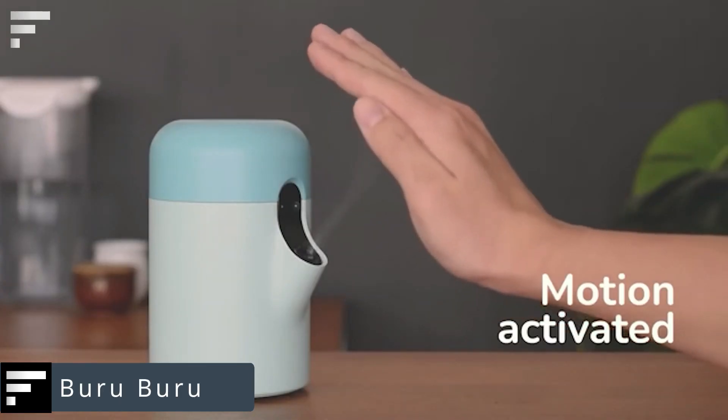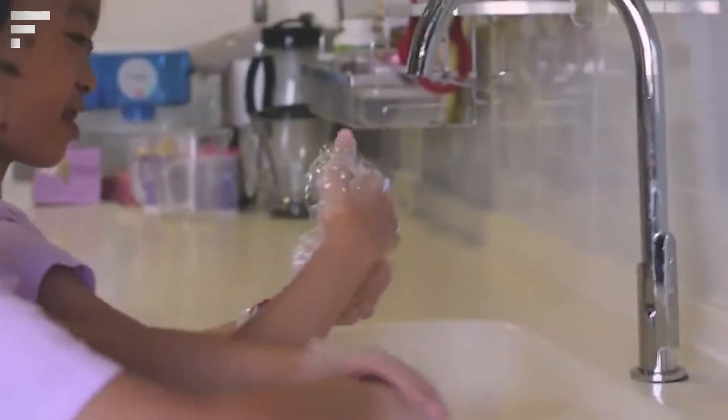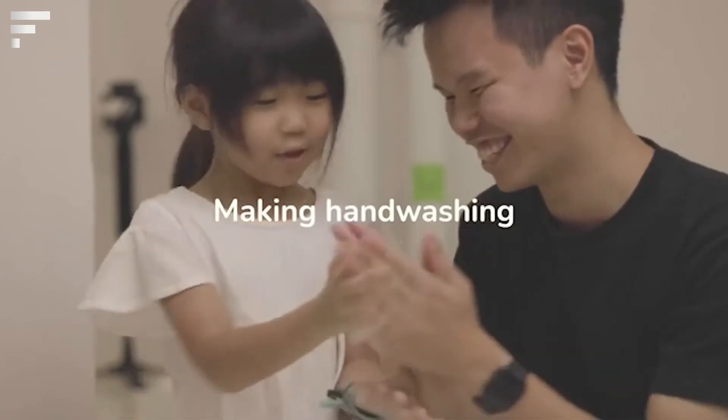Buru Buru — it's hard to call handwashing entertaining, but Buru Buru makes it more fun. This soap dispenser turns regular soap into soap bubbles. Surprisingly, tests have shown that soap can be used three times more efficiently this way.